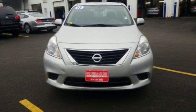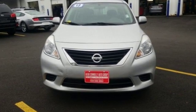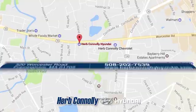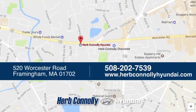Innovation, excitement, Nissan. Take it for a test drive today. Welcome to Herb Connolly Hyundai, where the customer comes first. We're conveniently located at 520 Worcester Road in Framingham, Massachusetts.